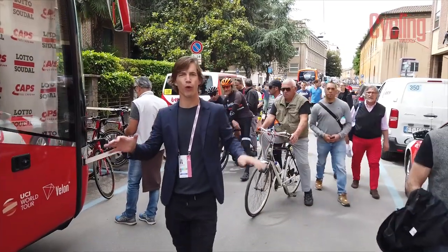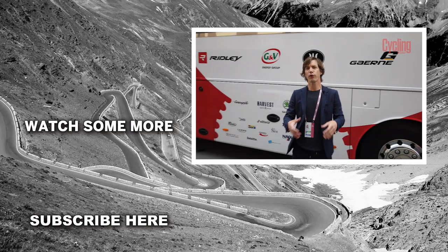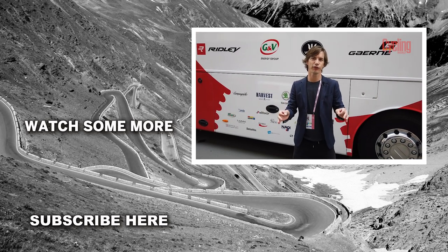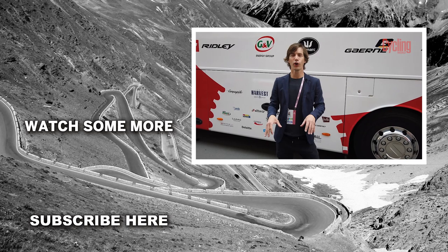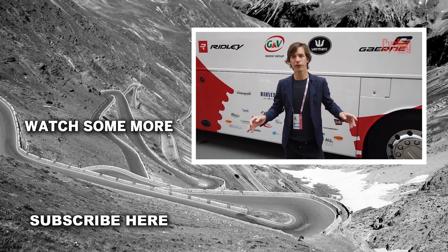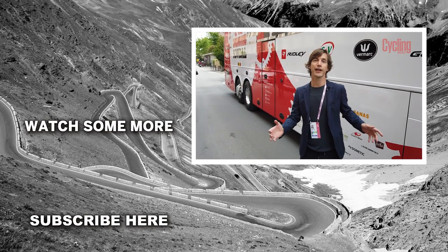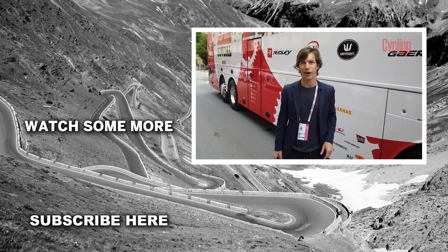We heard from the insiders on what gearing they're going to use for the upcoming mountain stages, and their thoughts on who's going to win this Giro d'Italia overall. What are your thoughts? What gearing would you use in the mountain stages if you were here riding, and who do you think will win the 2019 Giro? Let us know in the comments down below, and as always make sure to subscribe, share these videos with your friends, and give us some ideas for future Cycling Weekly vlogs. Thanks for watching.